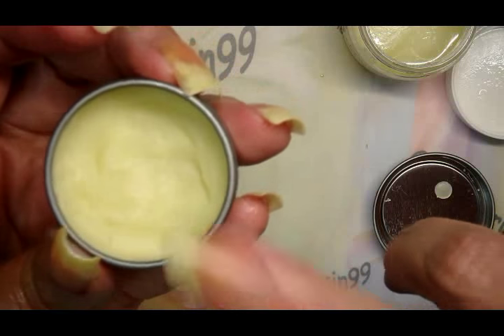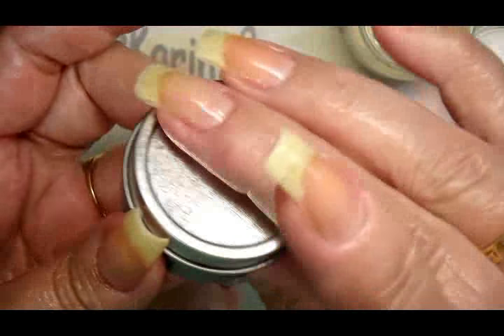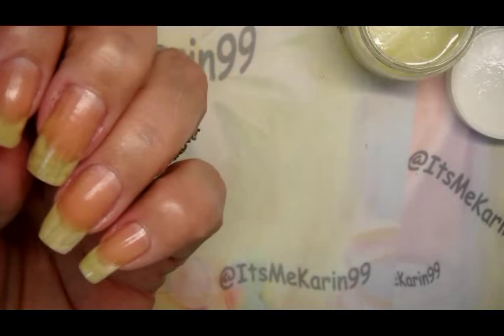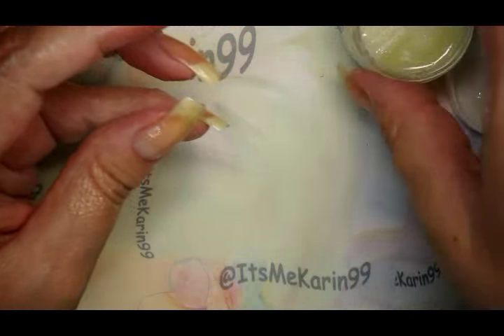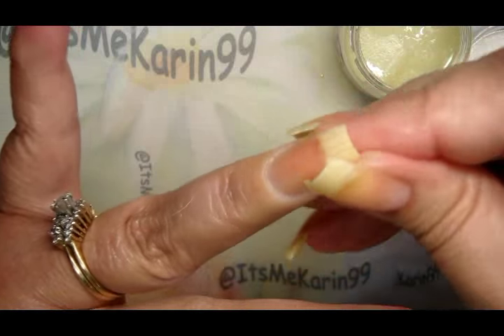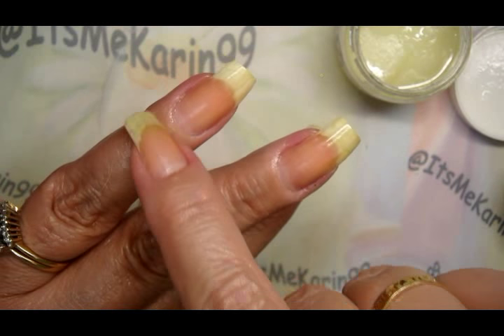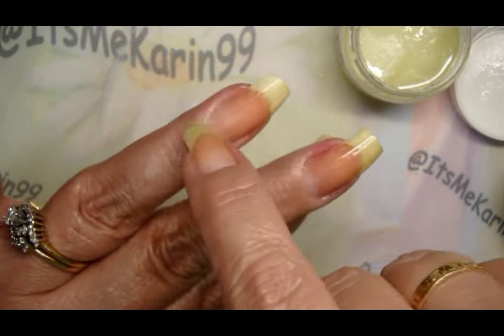I do something like this nightly. Once a week I do something intense — this nightly step doesn't have to be intense, just do something every night when you go to bed to help keep your nails nourished, even with polish on. You want to feed it from down here at the base.